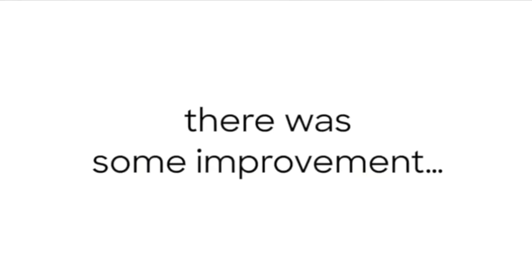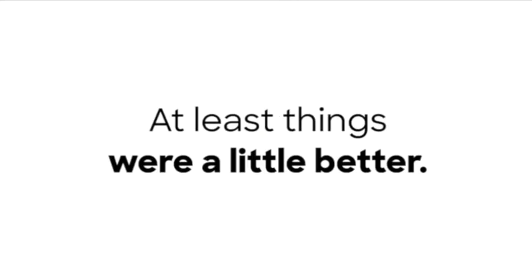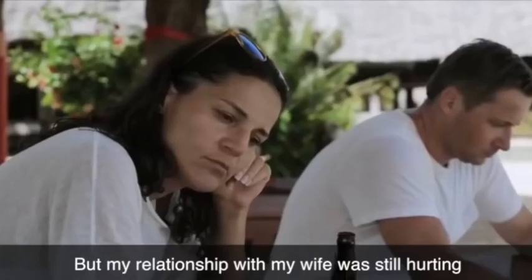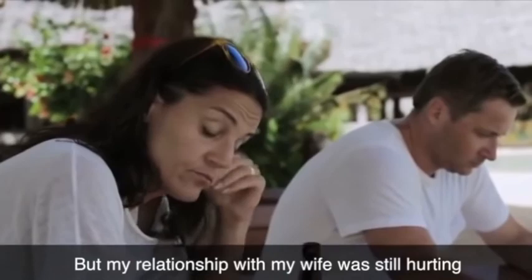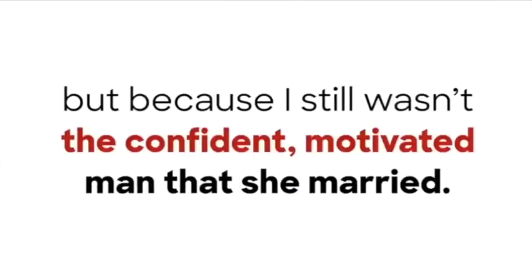The same with my motivation. And in the bedroom, there was some improvement, but only a little. I didn't exactly satisfy my wife the way I used to. I almost left it at that — at least things were a little better. That's more than most guys get. Most guys are stuck dealing with all the effects of declining testosterone. But my relationship with my wife was still hurting, not just because of the bedroom issues, but because I still wasn't the confident, motivated man that she married.